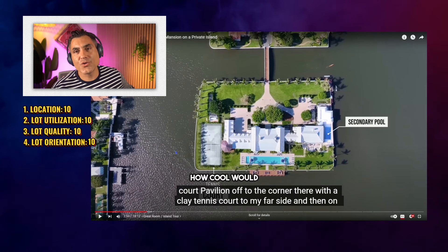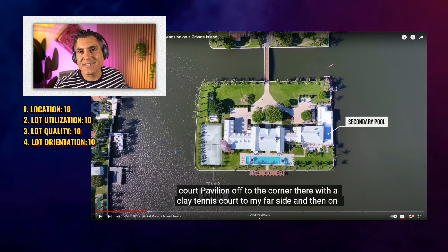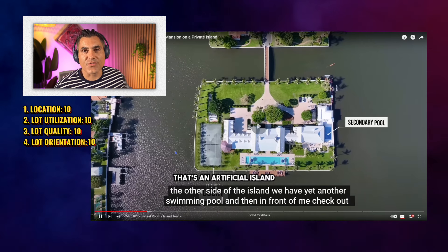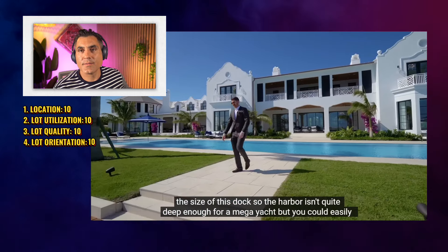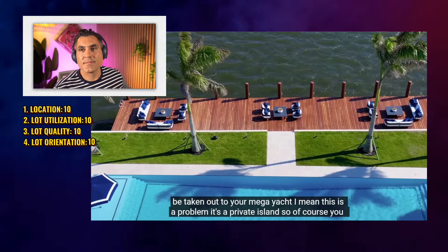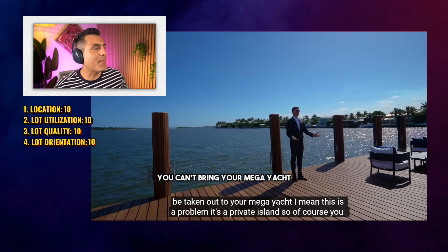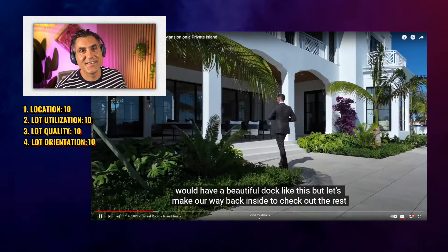How cool would it have been if it was actual clay? Like imported clay from Roland Garros, something like that. To me, if someone learned to play tennis on clay, that's not clay — that's some artificial surface. We have yet another swimming pool, and check out the size of this dock. The harbor isn't quite deep enough for a mega yacht, but you could easily be taken out to your mega yacht. You can't bring your mega yacht — no dock like this.